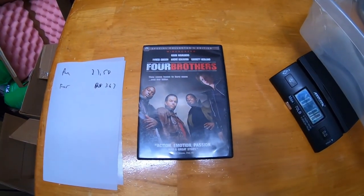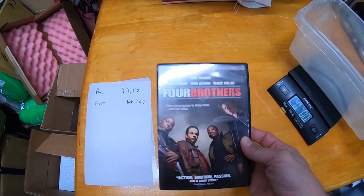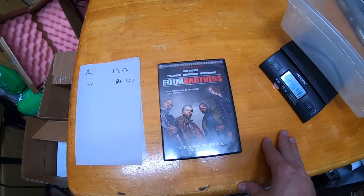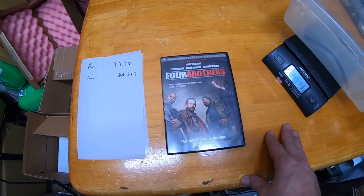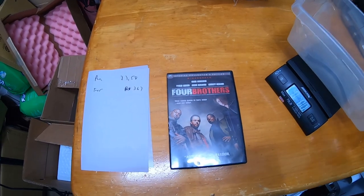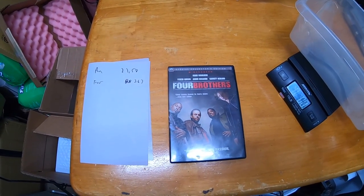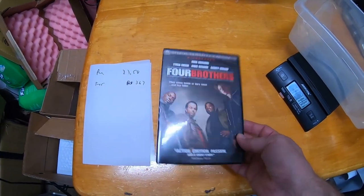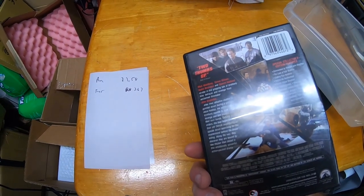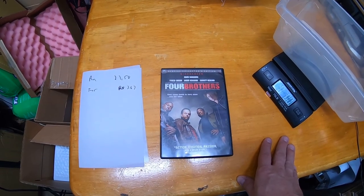I sold this DVD — Four Brothers — from a DVD lot I bought a long time ago. I put my whole store on sale, and whenever you do that, buyers will find the items where you'll barely make any money or even lose money if you're not careful. This sold for $3.67 with free shipping, so I probably won't actually make money on it. I just put everything on sale, so whatever.